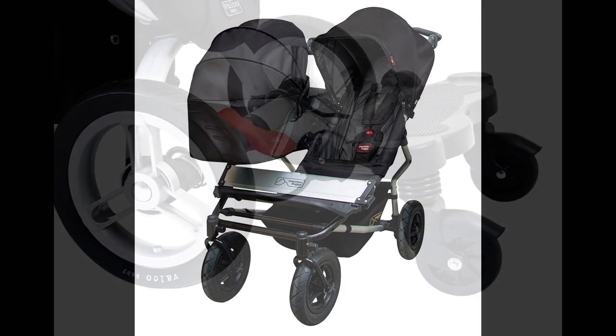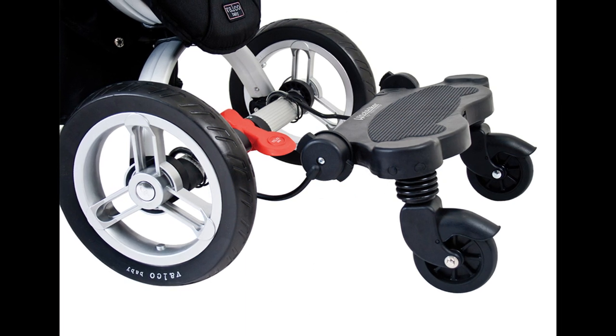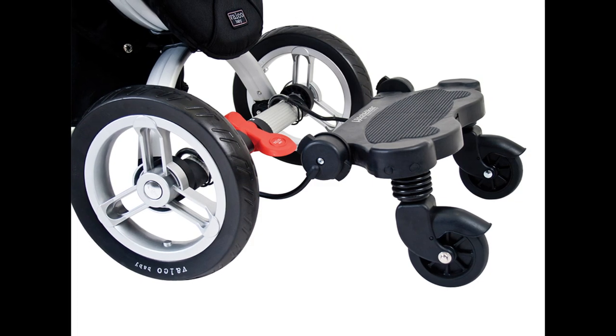And a fun fact: you can actually attach a hitchhiker to the stroller to allow an older third child to come along for the ride. So even though it's a double stroller, it can fit up to three people, which I think is amazing.